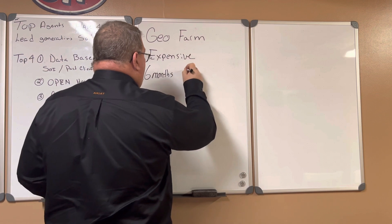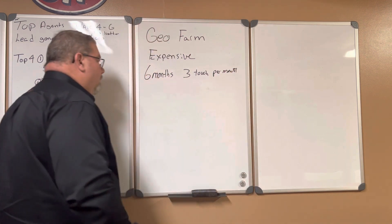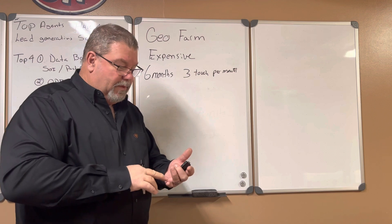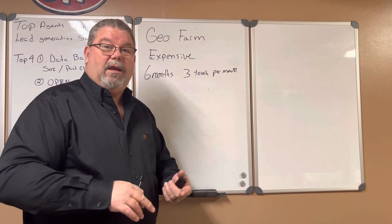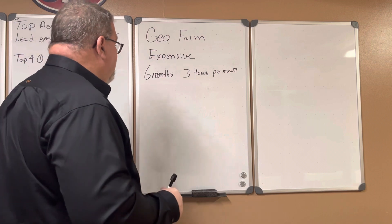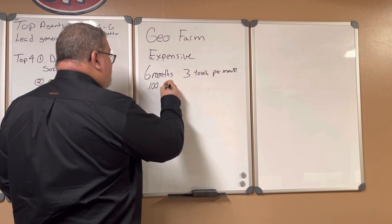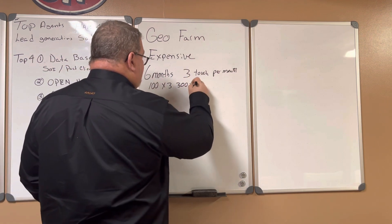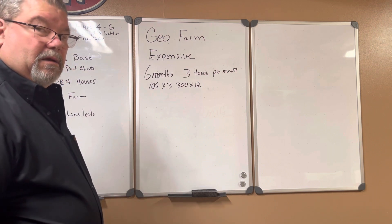You're going to need three touches per month. Each household needs to hear from you three times a month — it can be electronic, a mailer, cookies hanging on the doorknob, door knocking. You can put in sweat equity or check equity, but you need to hit it three times. So if you're doing 100 houses times three, that's 300 times 12 — we're talking serious money at a dollar a piece.